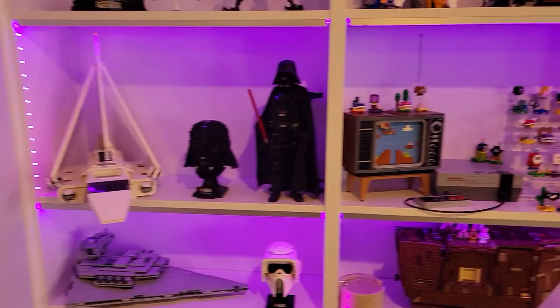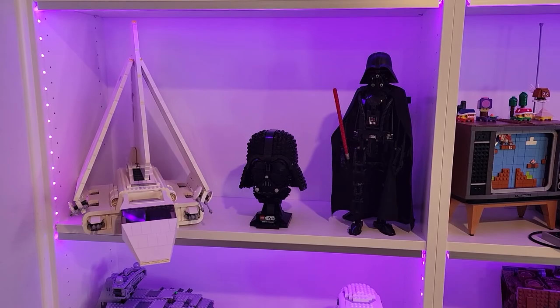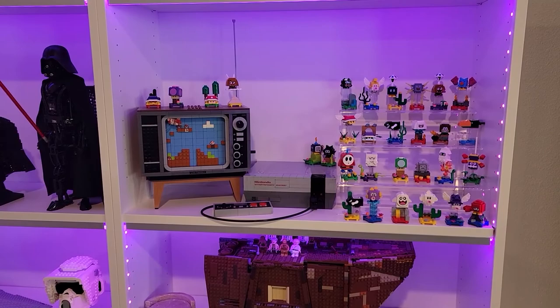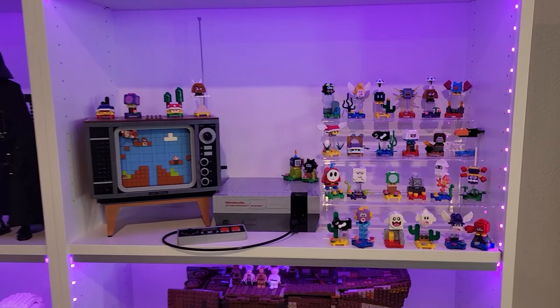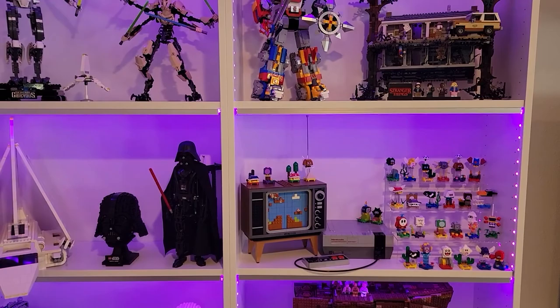Over here, a couple Craigslist finds. I got this Imperial Shuttle at a heck of a deal on Craigslist, as well as the old — I think it's a 2002 — Darth Vader standing next to his helmet. Over here we have the Nintendo sets. I don't collect all the Mario stuff, but who can't get the NES? Next to that is all the CMF Series 1, 2, and 3 of all the Mario minifigs that came out, which I did a review video of Series 3, so go check it out.